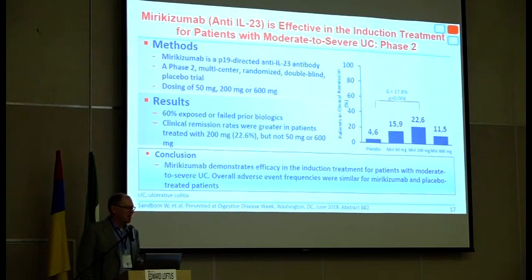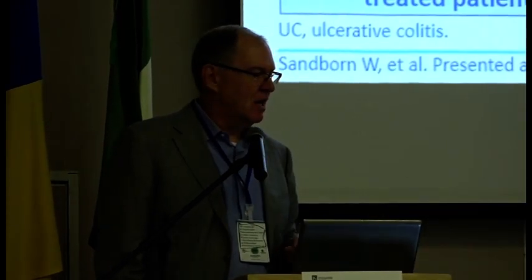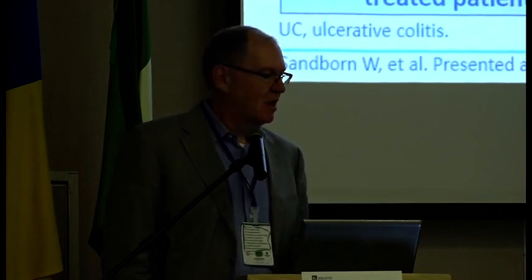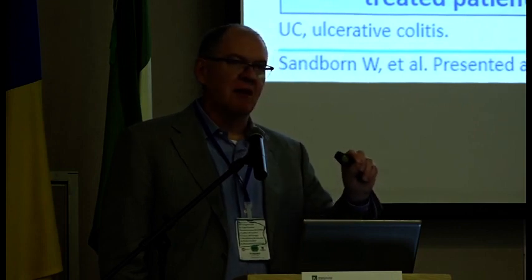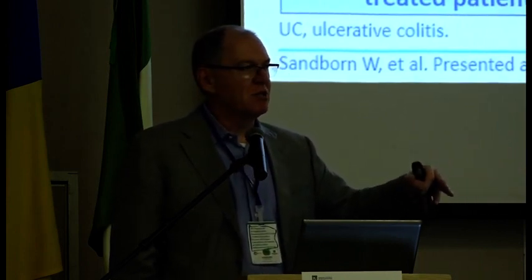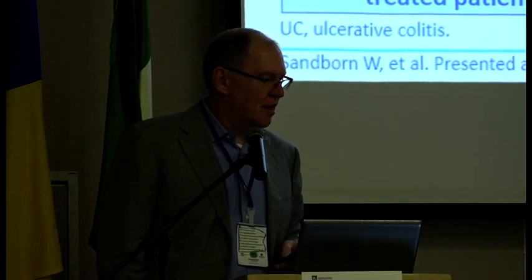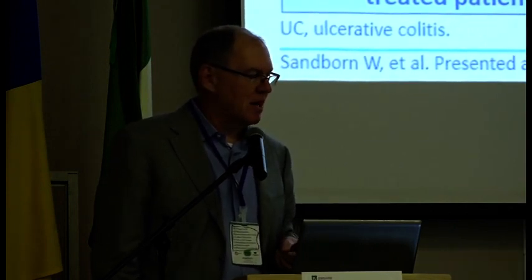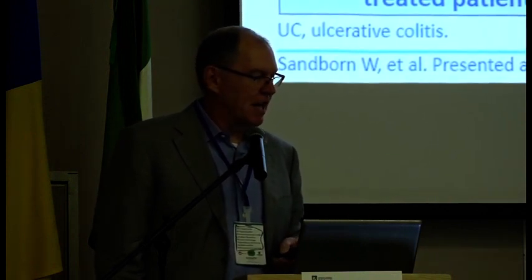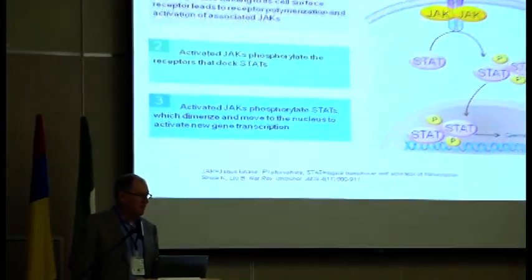The third anti-IL-23 is mirakizumab, which is being studied in ulcerative colitis first. In their phase II results presented at DDW last year, there was an interesting aspect where they used drug levels to change the induction dose — if the drug level was below a certain point, they escalated the dose. The middle dose of mirakizumab was significantly better than placebo for ulcerative colitis. They're now going full-bore into a phase III program for UC and are starting to look at Crohn's disease as well — so that's three different anti-IL-23s being developed for inflammatory bowel disease.